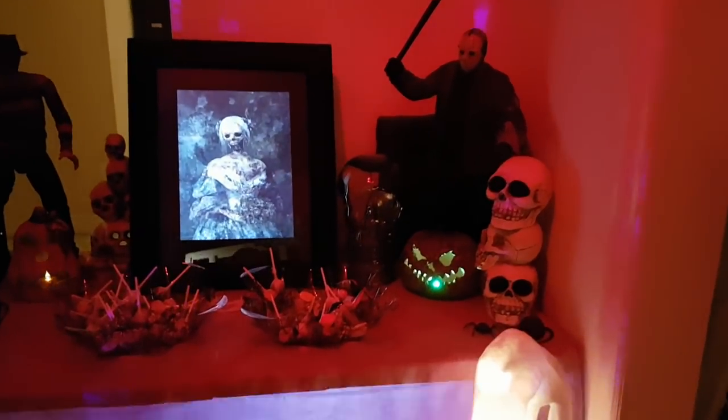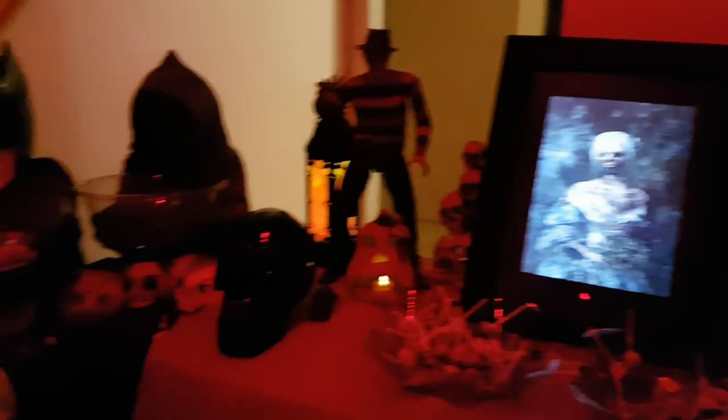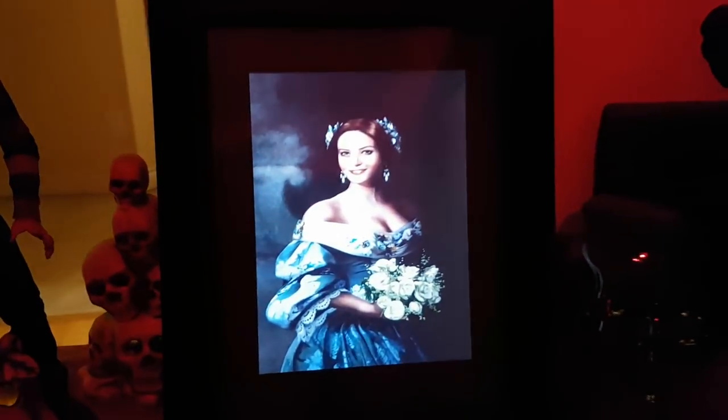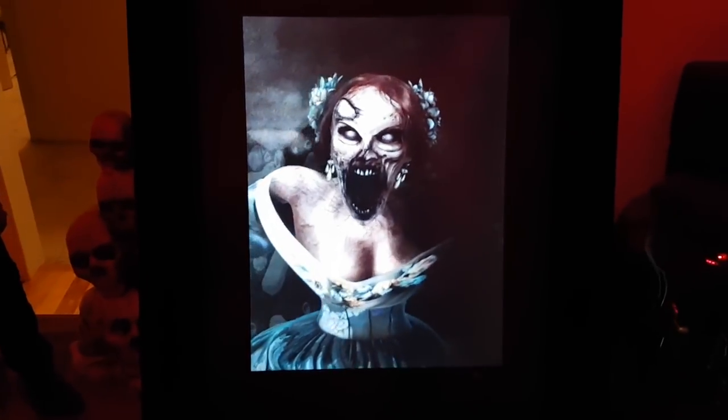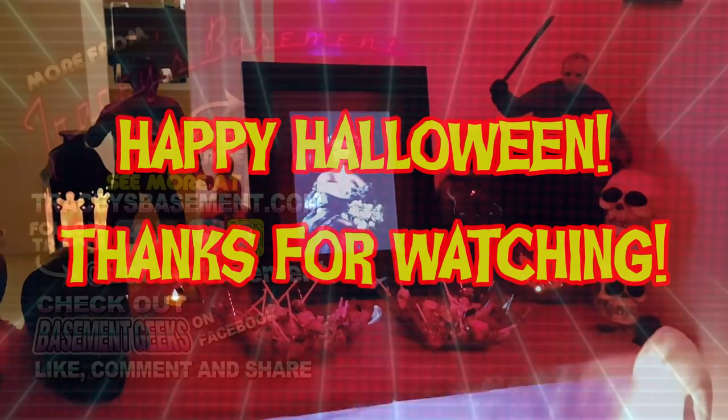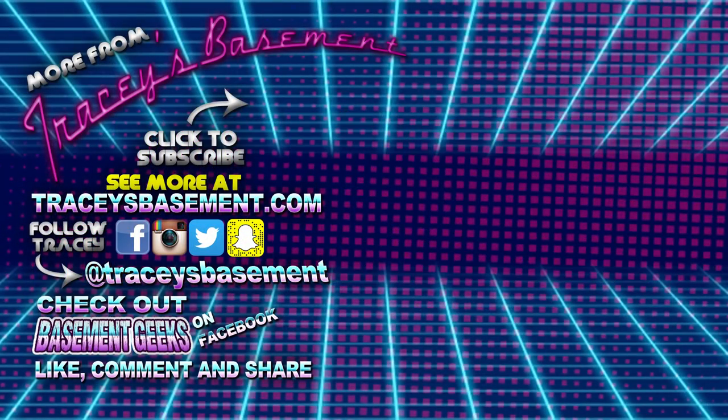And of course inside with the slightly depleted candy, everything's nice and glowy red. Still a favorite. Happy Halloween! Happy Halloween!